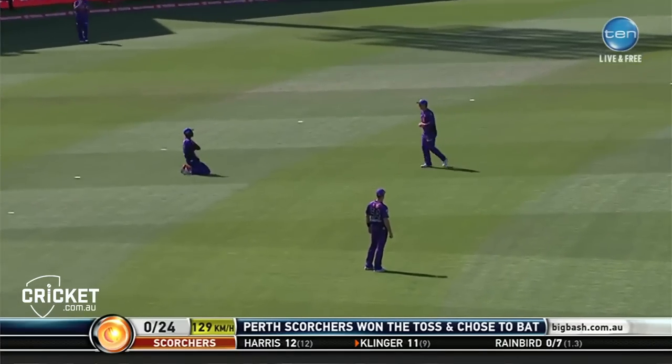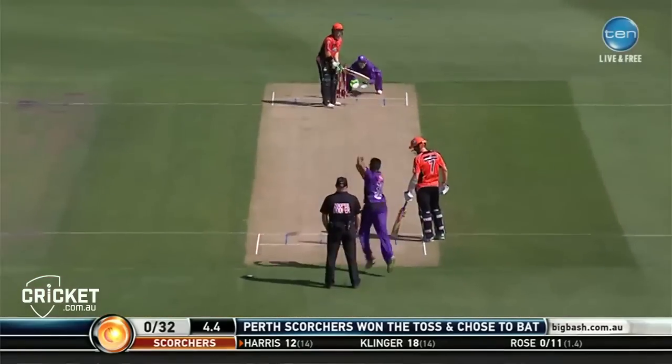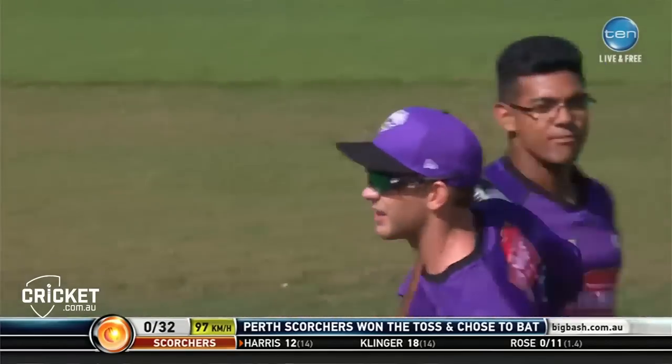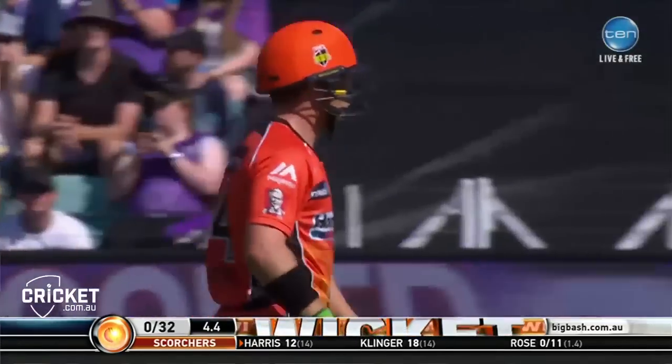Just short. Darren Sammy at point. So, 269 not out in the test match against the West Indies down here — Adam Voges. That's out. Good bowling from Rose. Clever and very clean work from behind the stumps from Tim Payne.